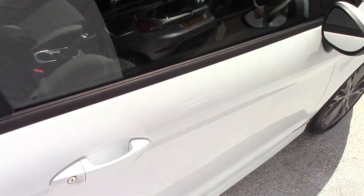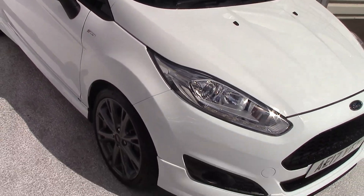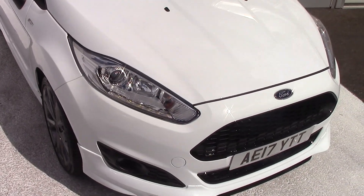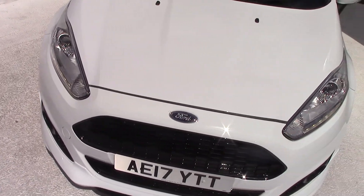Being a one litre car, this one is also zero road tax. So a one litre car that looks like this and it's zero tax — absolutely fantastic. Also, all our cars here come with a three-year parts and labour warranty that includes unlimited mileage and unlimited claims.